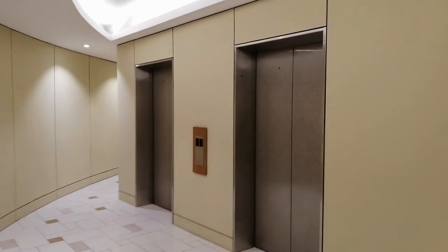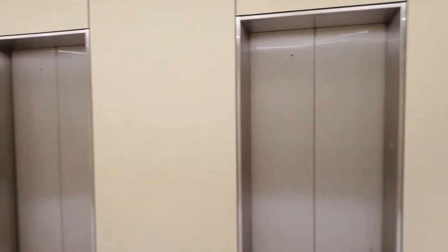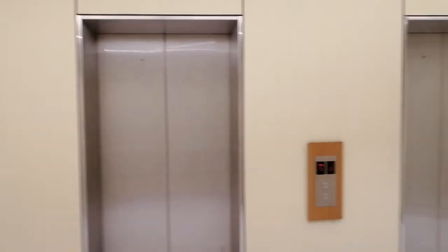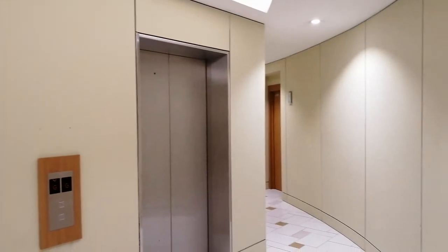Hi, this is Simon welcoming you to level 5 of Vortex. There are four passenger lifts serving this floor and now we are walking towards unit 5-3.